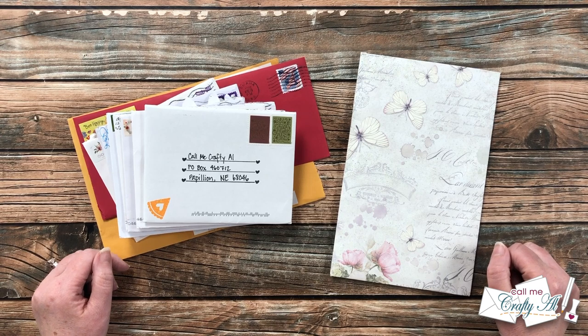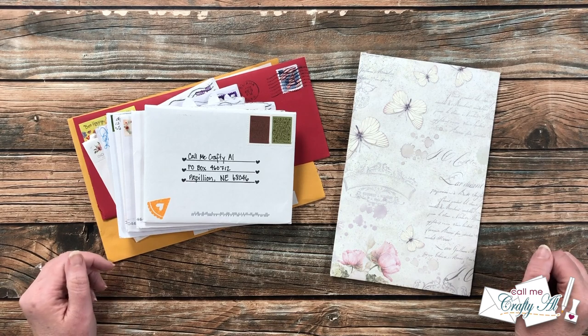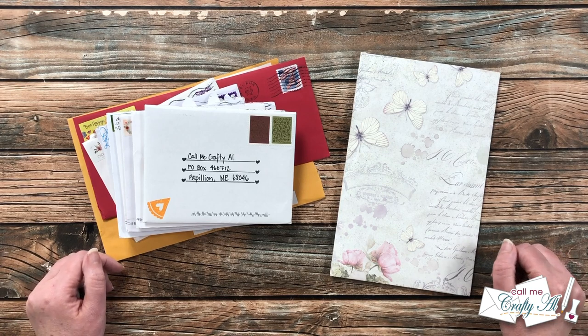Hello crafty friends, it's Alicia of the Call Me Crafty Owl YouTube channel, and it is time for the monthly show us your sheet load slash happy mail video. I hope you'll stick around and see what came in my P.O. box this month.